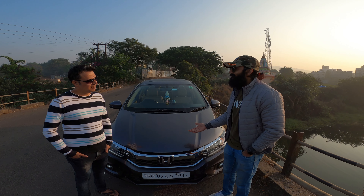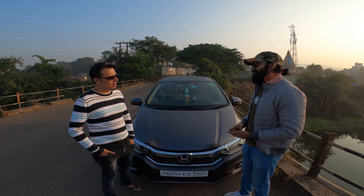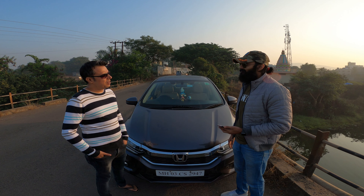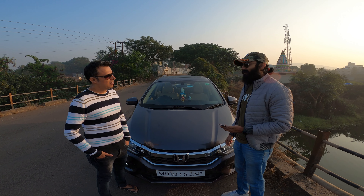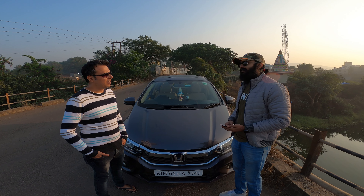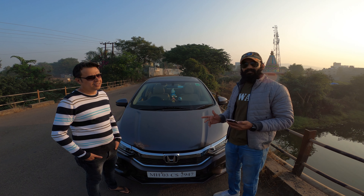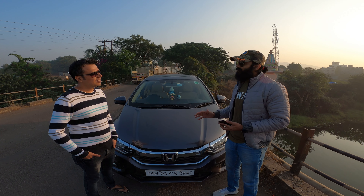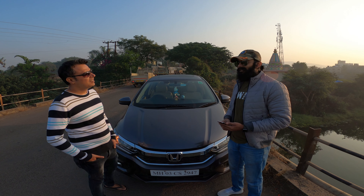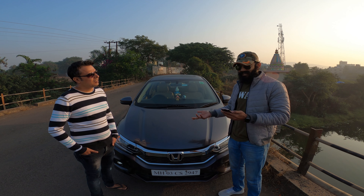First point — which variant is this? This is the Honda City VX petrol. It is a manual model. And how many kilometers have you done? It is approximately 21,000 kilometers. And what year did you buy this car? I bought it in 2018. So it is a 2018 car and has done approximately 21,000 kilometers, which is good enough. What was the ex-showroom price? It came to approximately around 14 lakhs — that is the on-road price in Mumbai, around 14 lakh rupees.